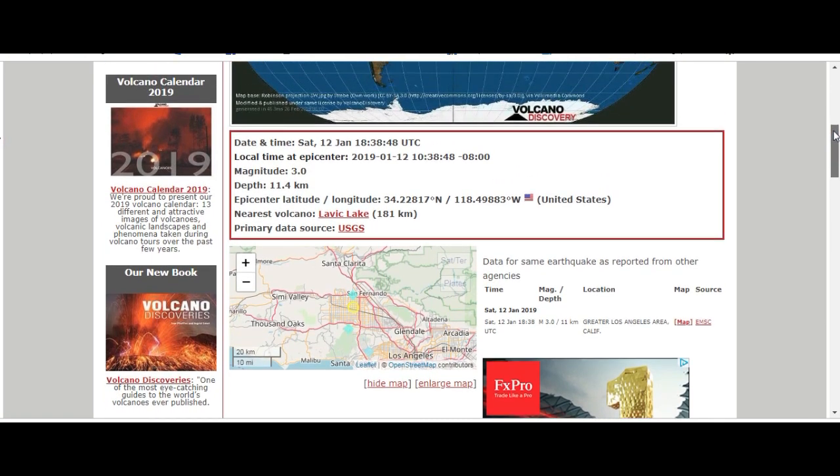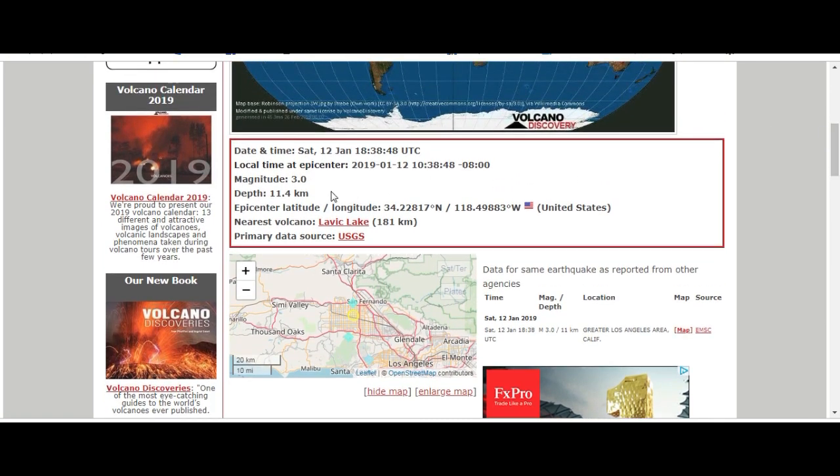This is a 3.0 magnitude at Lavic Lake. This was what happened in Northridge about a month ago — January 12, 2019. It had a 3 magnitude in the middle and light shaking on the sides.